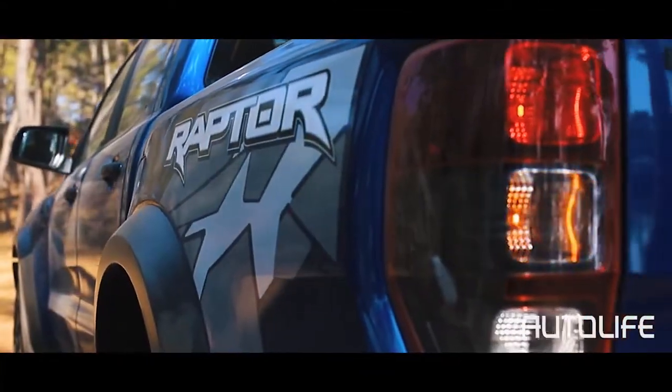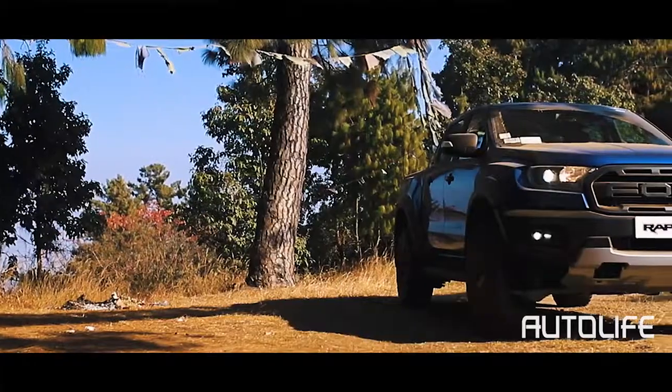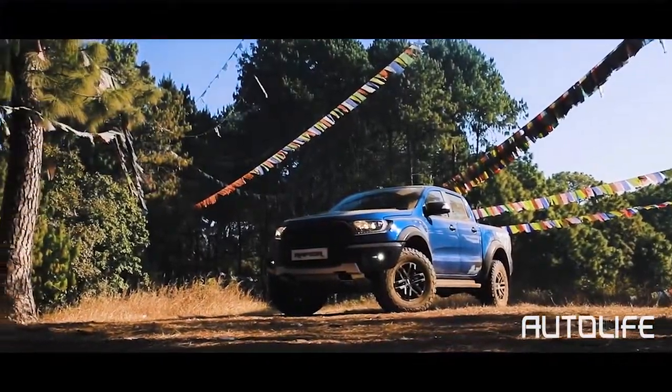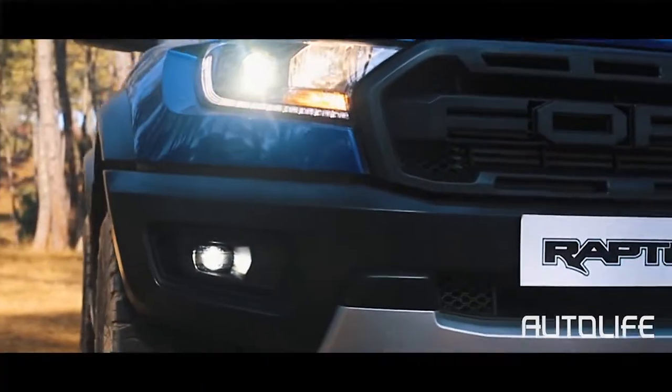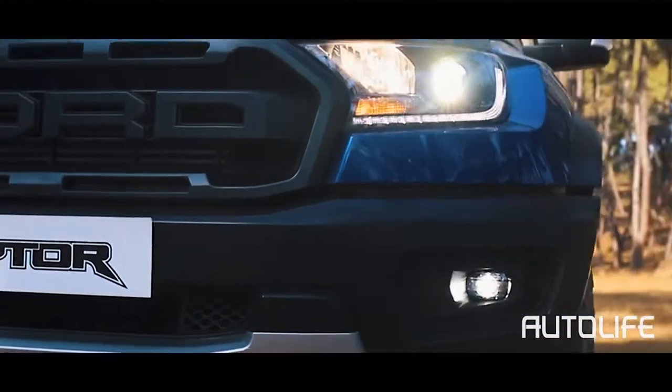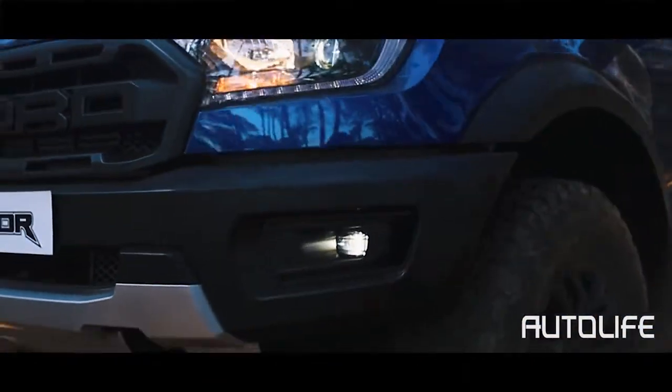This off-road monster gets an ultra-strength frame with a giant bash plate and an elevated design showcasing the all-terrain capability of the vehicle. The signature block letter grille, muscular haunches, and the frame-mounted bumper give the Ranger Raptor an imposing and bold stance.